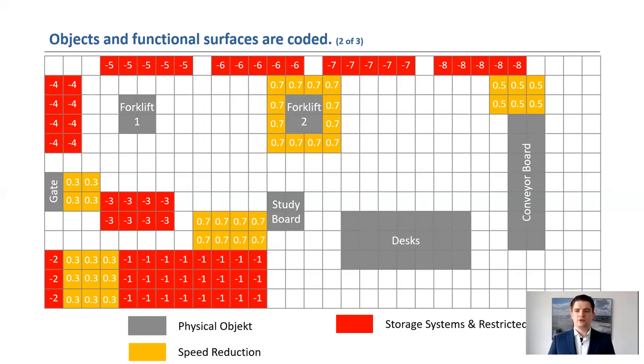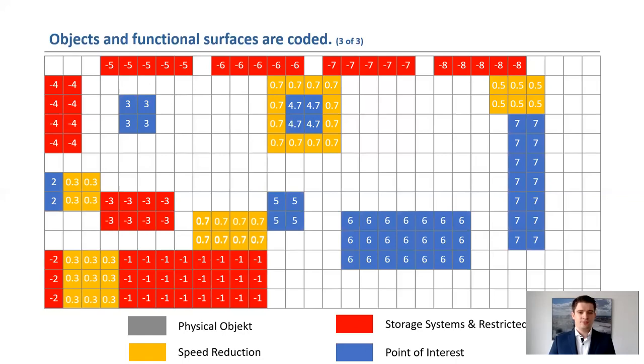The decimal place indicates the percentage value of the actually allowed maximum speed. As soon as such a field is driven over, the employee is shown a note on the display. Finally, points of interest can be created, highlighted in blue and assigned a positive ID. With this service, it is possible for employees to be navigated to the selected point of interest. This offers help for technicians; for example, when servicing forklifts, technicians no longer have to search for the vehicle in the hall but can get there without detours.